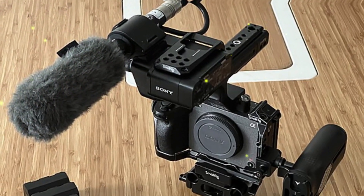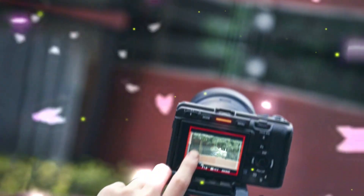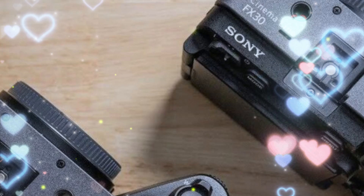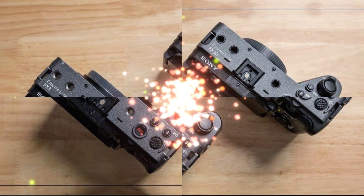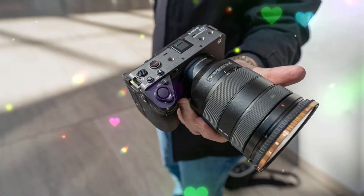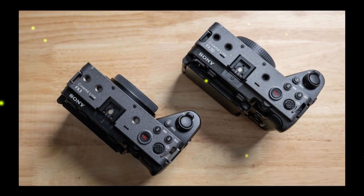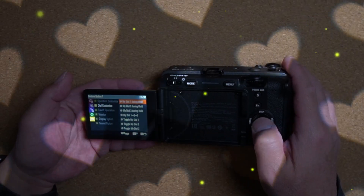The Sony FX3II may utilize the advanced Sony IMX811 AQR sensor, promising exceptional image quality. If these rumors hold, the camera will revolutionize cinema photography, offering enhanced video capabilities, improved versatility, discrete operation, and a compact design. As the photography community eagerly awaits official announcements, the Sony FX3II's potential features and implications are generating significant excitement.